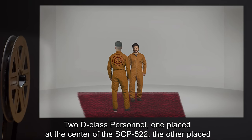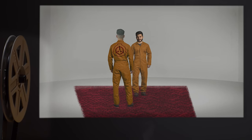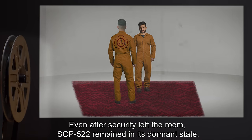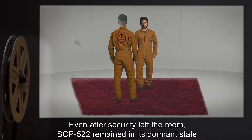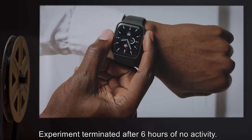Experiment 3: Two D-class personnel — one placed at the center of SCP-522, the other placed at the exterior edge. Results: Even after security left the room, SCP-522 remained in its dormant state. Experiment terminated after six hours of no activity.